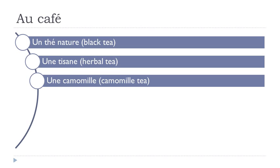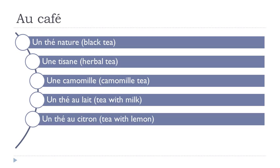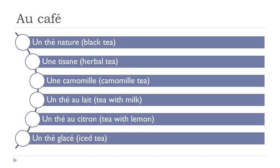Un thé nature, une tisane, une camomille, un thé au lait, un thé au citron, un thé glacé. Un thé nature, une tisane, une camomille.